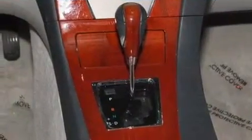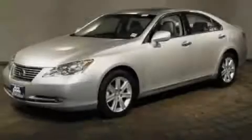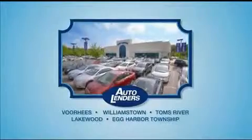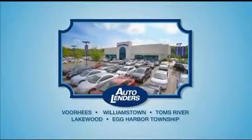We hope you found this video informative. Please contact us today. See our low mileage one owner certified cars at any of our five New Jersey showrooms or at Autolenders.com.